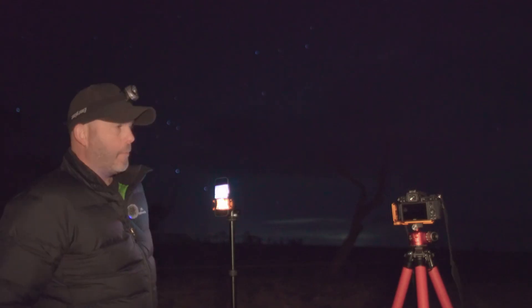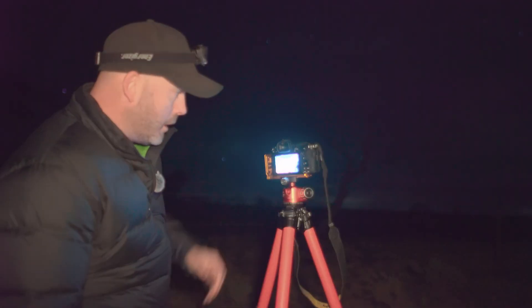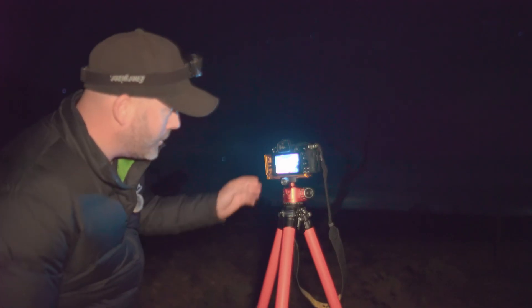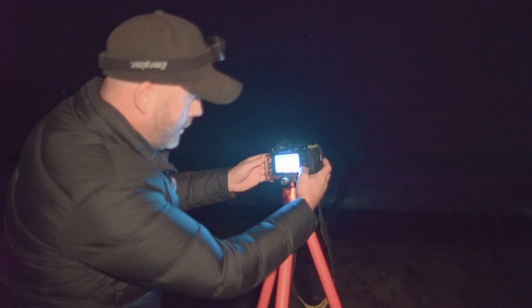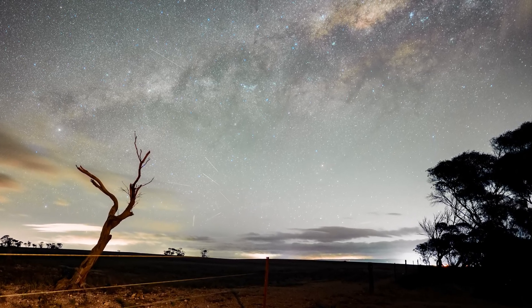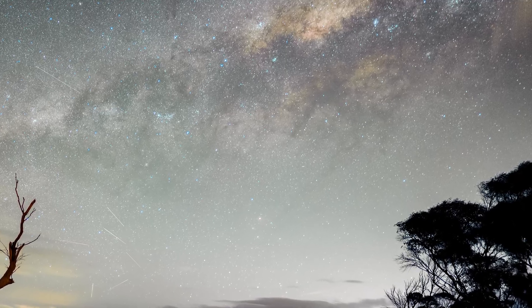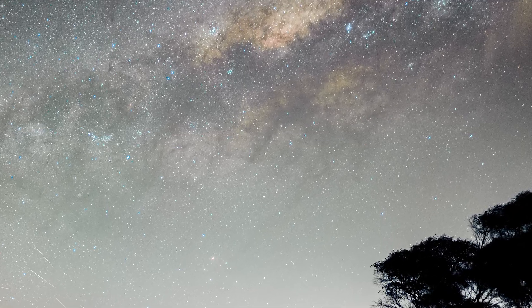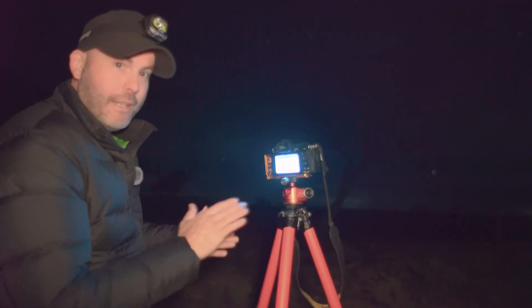Now let's check out the results of the Nikon Z6II. Wow, it's like stepping into another world. And check out the shooting stars here — I'll put this up on the screen. That's actually a pretty impressive shot for a single exposure. The core and the detail — yes, it could be classed as a bit of an unfair battle between the iPhone 17 and the Nikon Z6II.